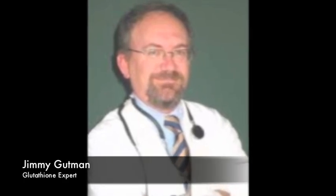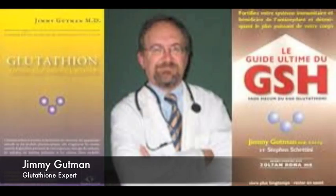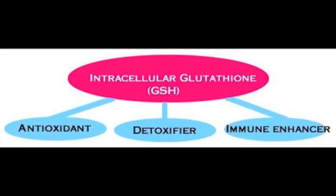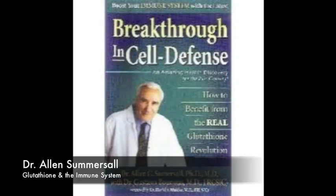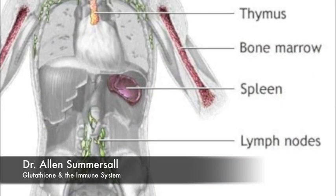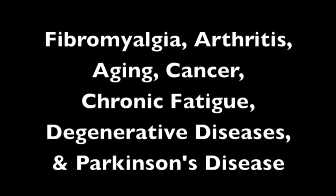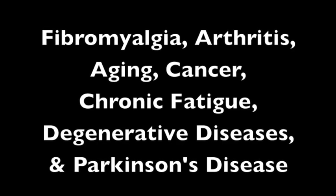Dr. Jimmy Gutman, MD, is recognized as a glutathione expert, and he explains how to boost your immune system and take advantage of your body's most powerful antioxidant and detoxifier. In Dr. Gutman's books, he describes glutathione as playing a huge role as an antioxidant, a detoxifier, and an immune enhancer — if it was in the entertainment business, glutathione would be a triple threat. Dr. Alan Somersol wrote the book Breakthrough in Cell Defense, and after two decades of culminated research, he found the connection with glutathione to the immune system. Dr. Somersol found direct correlations with fibromyalgia, arthritis, aging, cancer, chronic fatigue, degenerative diseases, and Parkinson's disease.